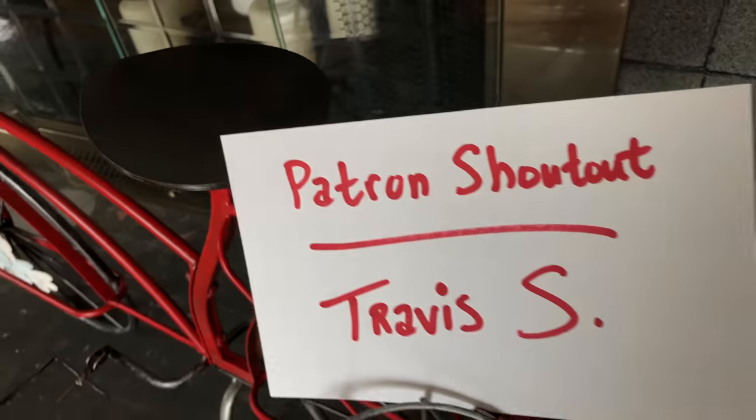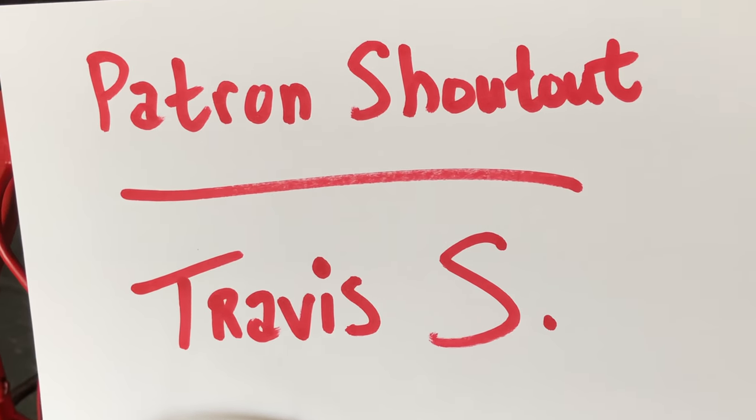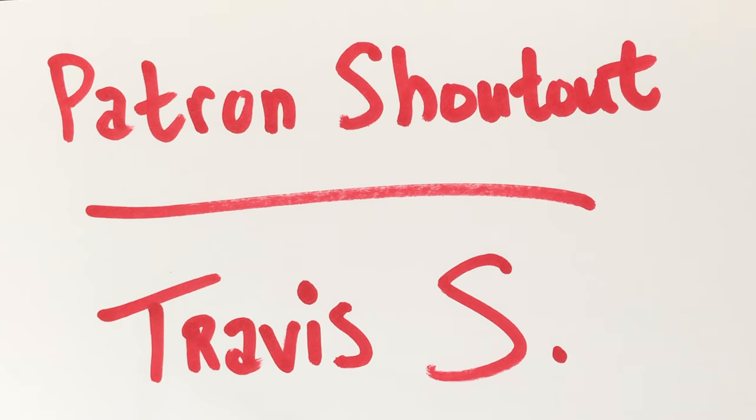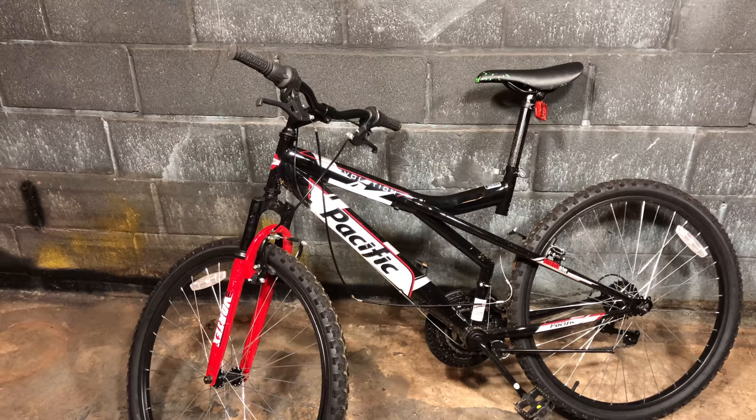That's my spring 2019 bike lineup before it starts changing. Now a quick patron shout-out: Travis S., thanks so much for being a patron. Make sure you're subscribed and have the notification bell active because there's lots more to come. Thanks to everyone for watching, and have a great day.